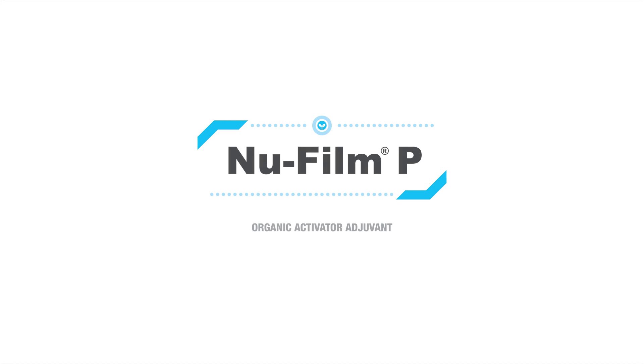NuFilm P Organic Activator Adjuvant. Because protected plants are better plants.